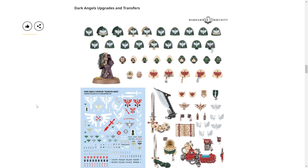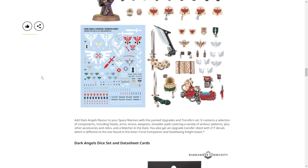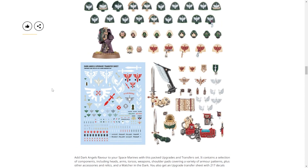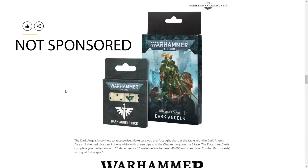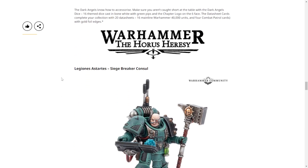The new Dark Angels Upgrades and Transfers sheet has some really cool heads - this also came in the army box. It includes the plasma option for Terminators, which is a bit annoying to have to get separately. There are upgrades for both Terminator and regular arms, plus flavorful thematic bits. One host loves the hoods-with-helmets look; the other prefers helmets only. The Dark Angels Dice Set and Datasheet Cards are very readable in bone ivory, though third-party dice from Baron of Dice are usually cheaper and preferred.